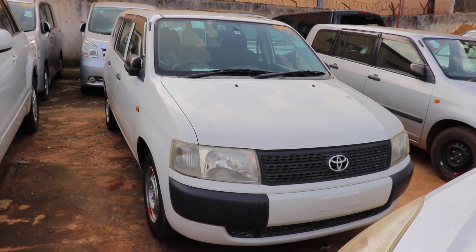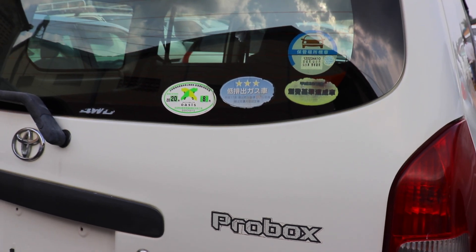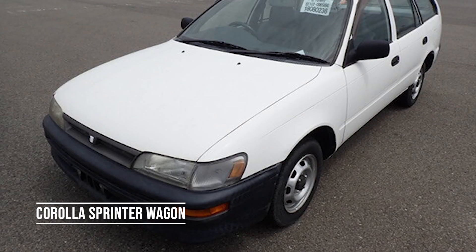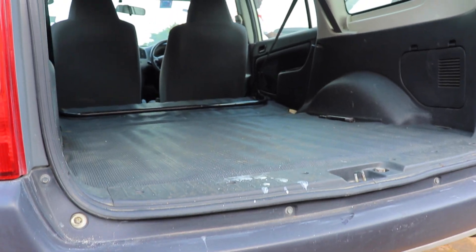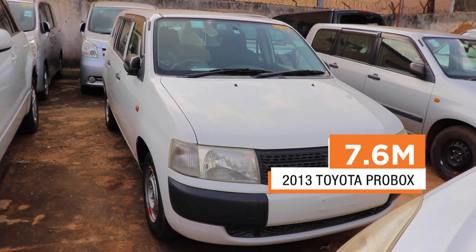At number two, we have the 2013 Toyota Pro Box. Go for the 1.5L NCP55 model. This is a five-door wagon with four seats and is a commercial van. The Pro Box replaced the Corolla Sprinter wagon, but it's mostly for commercial purposes — the back is empty so you can carry a lot of stuff. The Pro Box serves as a slightly shorter version of the Succeed; they're almost the same car. The Toyota Pro Box pays exactly 7.6 million.